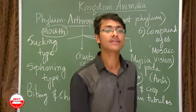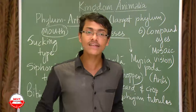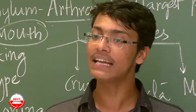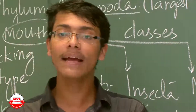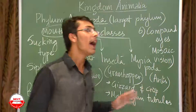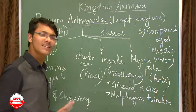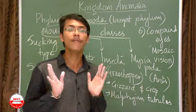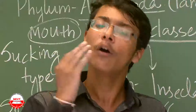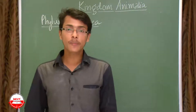To conclude the characteristics of Arthropoda: open circulatory system, jointed legs, segmented body, bilaterally symmetrical, triploblastic, true coelomates with blood inside the coelom, compound eyes with mosaic vision, gizzard and crop in the alimentary canal, Malpighian tubules for excretion, and various mouth parts. Examples include cockroach, butterfly, prawn, and scorpion. All insects you see around you belong to Arthropoda. Next, we move to phylum Mollusca.